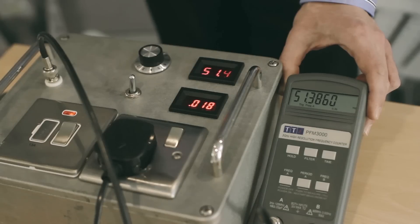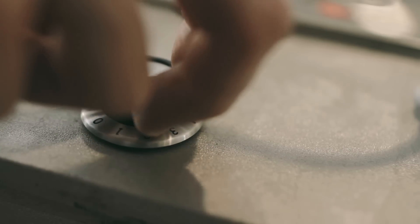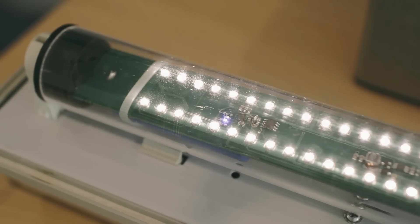The moment that, say, it's FA Cup final and it's half time and everyone goes and puts their kettle on, we need so much power — there's a massive spike, a massive peak. Well, that's the time that lighting products could switch to a battery.